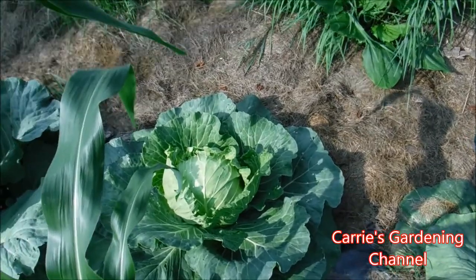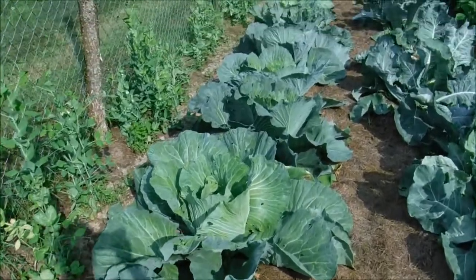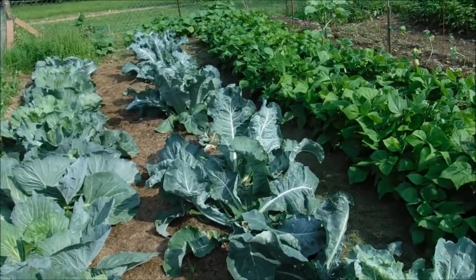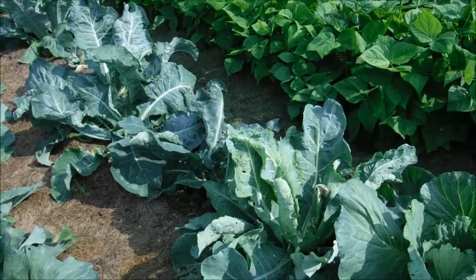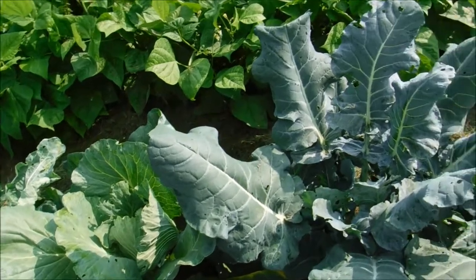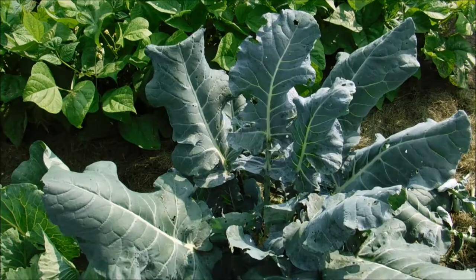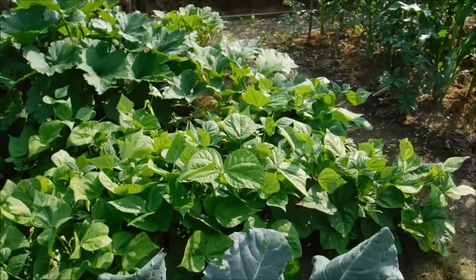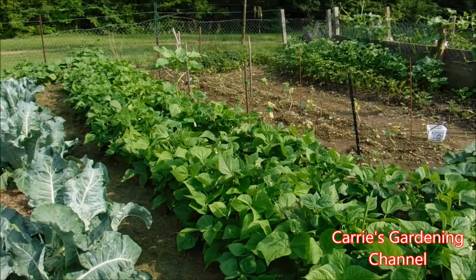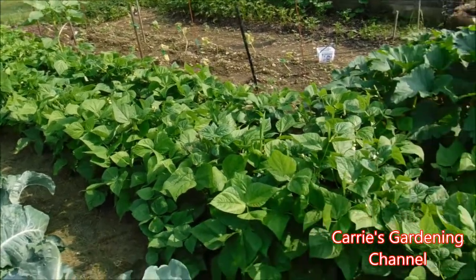There are some more cabbage heads here. Over here is our cauliflower — we've been harvesting cauliflower, and there's a cabbage that got mixed up and stuck in there accidentally. Some of our broccoli plants are starting to shoot little side shoots for us. Over here are our Blue Lake green beans, which are our favorite green beans to grow, and they are blossoming for us.